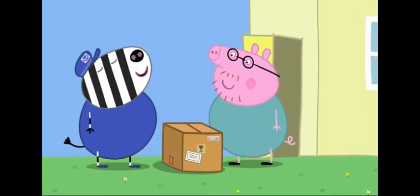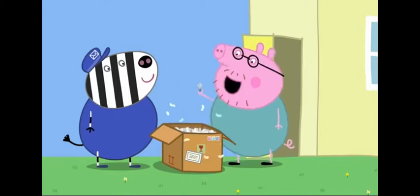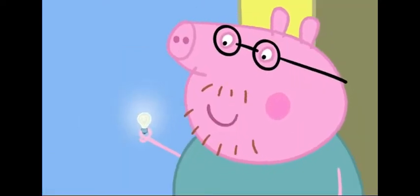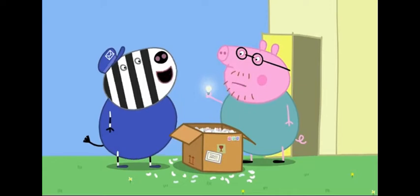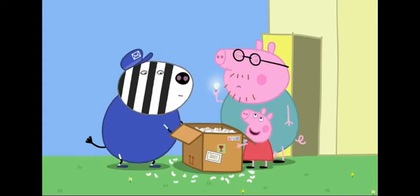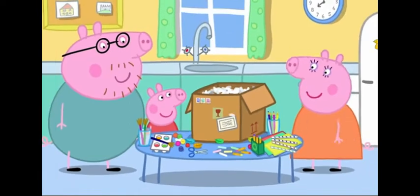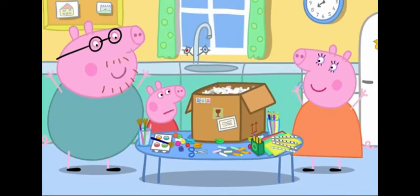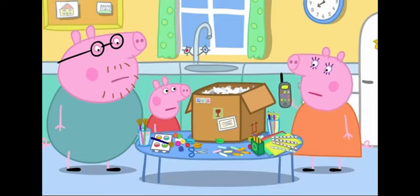Delivery for Daddy Pig. I don't remember ordering anything this large. It's just a new light bulb. Why do they use so much packaging for these things? Shall I take the box away for you? Oh, yes. Thank you. No, Daddy. We need that box. Look what I've got. Great. That's your castle almost done. Hooray! It's not almost done. We have to stick things on, paint it, add the glitter. Glitter?